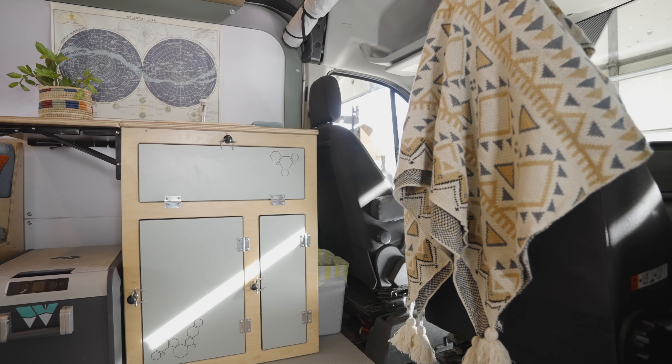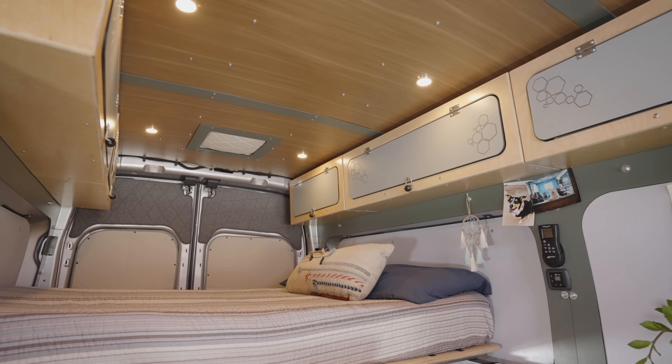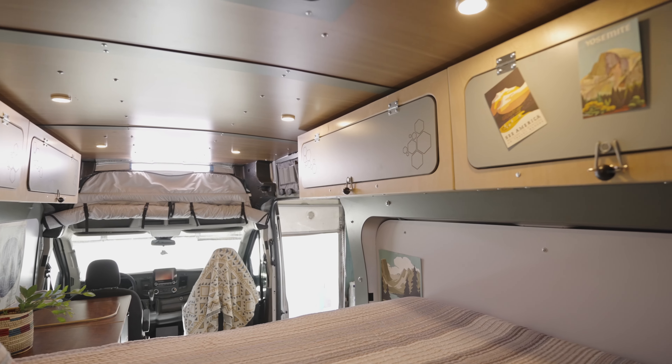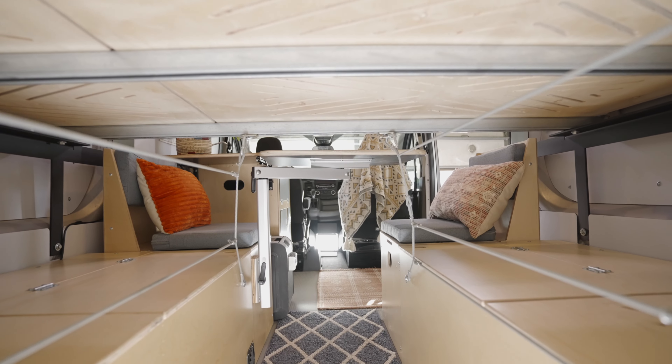We convert Ram Promaster and Ford Transit models. You can bring us your own van, or we can find you a new van through our extensive network of dealership partners. We also have multiple financing options so you can wrap the cost of your camper van conversion in with the loan of the vehicle.